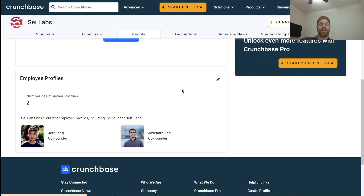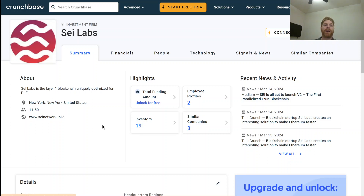Two of the founders of SEI are visible on Crunchbase: Jeff Fang and Jayendra Jogg. It's nice to see the people actually publicly visible — you can't say that for all companies. SEI Labs is based out of New York and has between 11 and 50 employees according to that website.